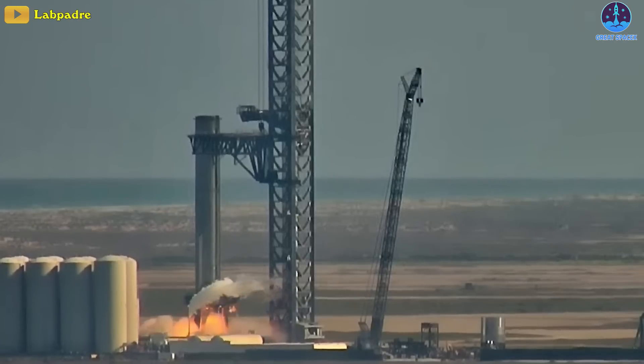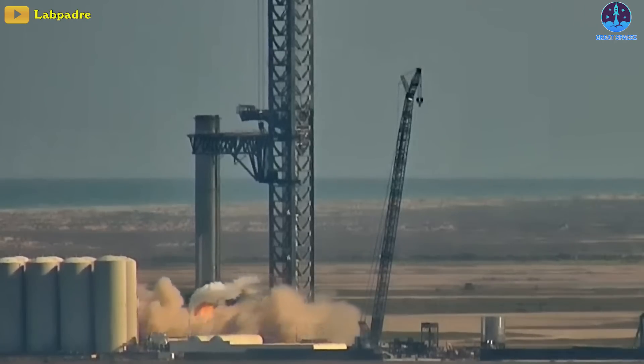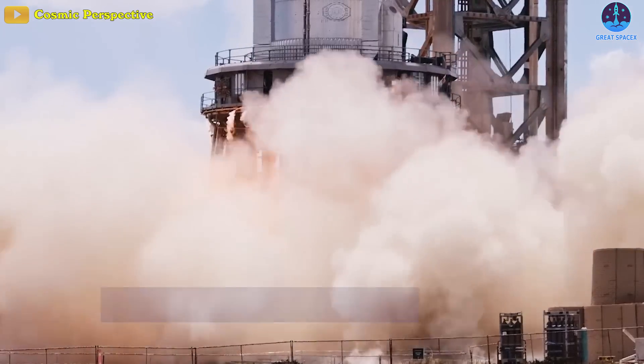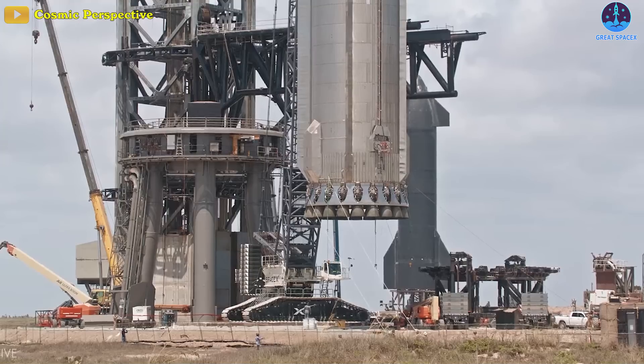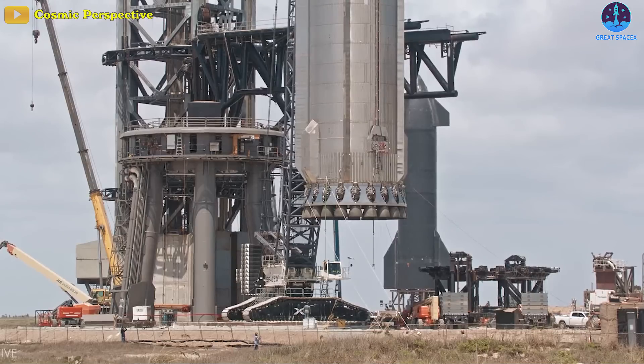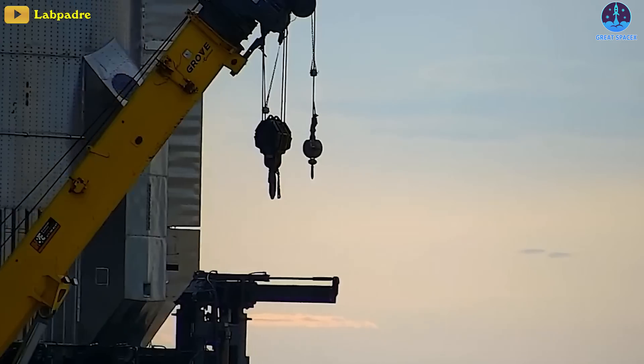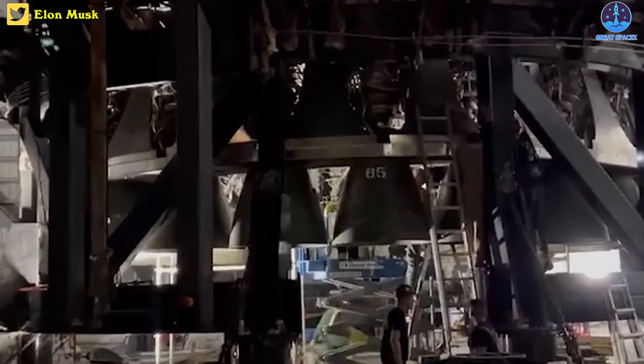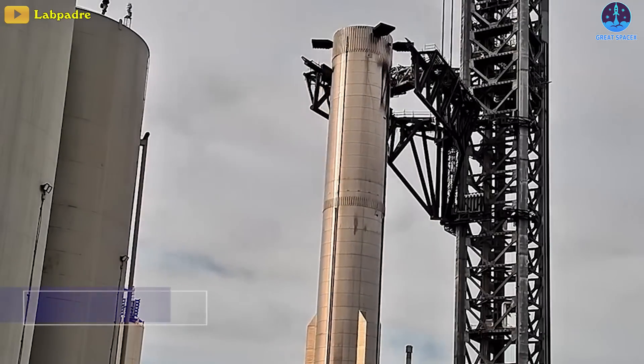B7 kicked off the most important stage of its flight qualification process on August 9th and the 11th with two back-to-back static fires, each igniting just one of 20 installed Raptor engines. Both appeared to be successful, and SpaceX returned B7 to its Boca Chica, Texas factory, reinstalled a full set of 33 engines, and sent the Super Heavy back to the launch pad two weeks later.